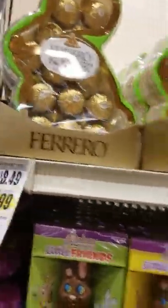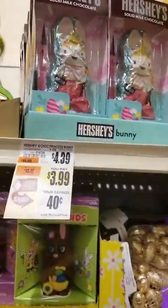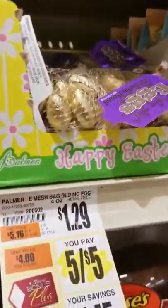Ferrero Rocher — it's just shaved into money. $7.99. Hershey's Salted Milk Chocolate, $3.99. That's cool. Oh, look at those cute eggs — five for five. What brand? Palmer.